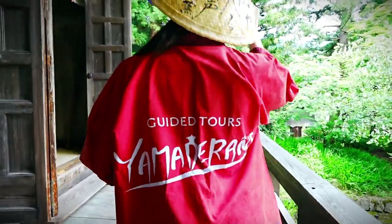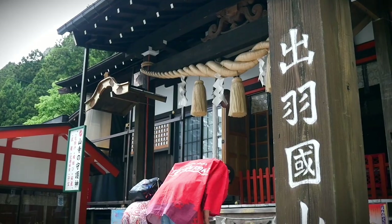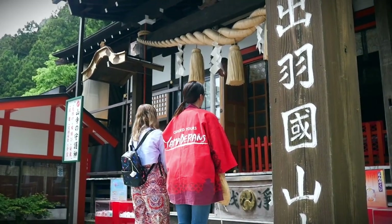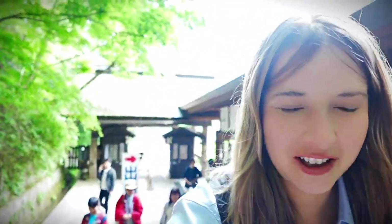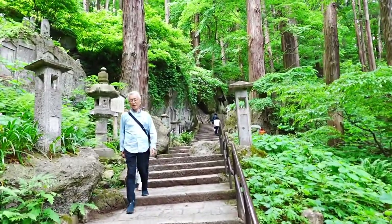To get the most out of our climb, we hired English-speaking guides at Yamadera to help keep us motivated and educated during our big hike up the mountain. We're going up almost a thousand steps, and hopefully by the time we get to the top, all my worldly desires will be extinguished and I will want absolutely nothing.